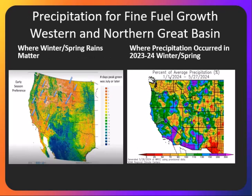Now looking at where winter and spring rains matter to perpetuate fine fuel growth going into the fire season — it's those areas on the left in orange, so again most of the Great Basin. And you can see where we saw our winter and spring precipitation was in many of these areas across northern Nevada, northern Utah,